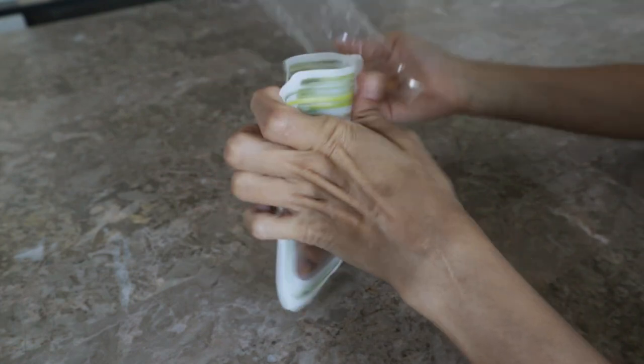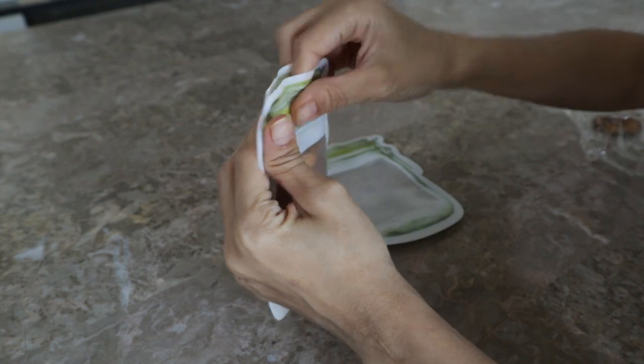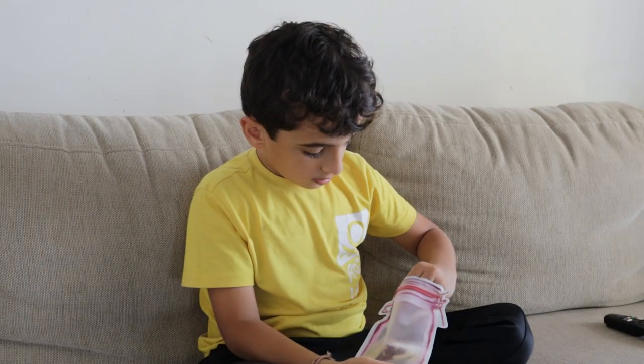I also like using these as snack bags for the kids. They already carry breakfast and lunch tiffins to school, so I didn't want to add another bulky box for dry snacks. These are really convenient for items they like to carry like nuts, dry fruits, makhanas and more.